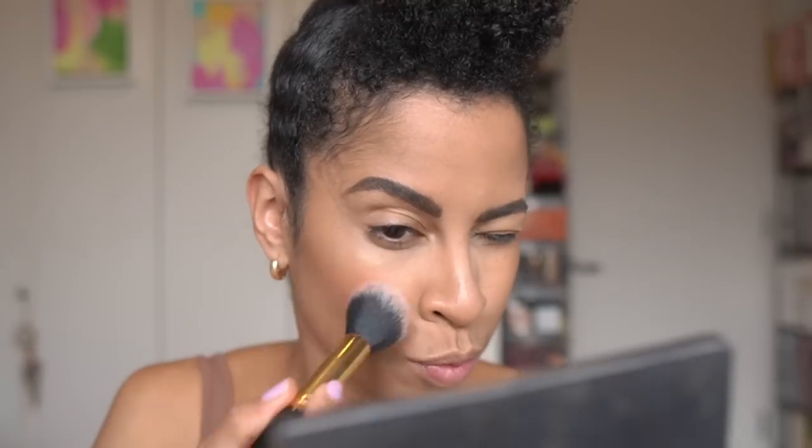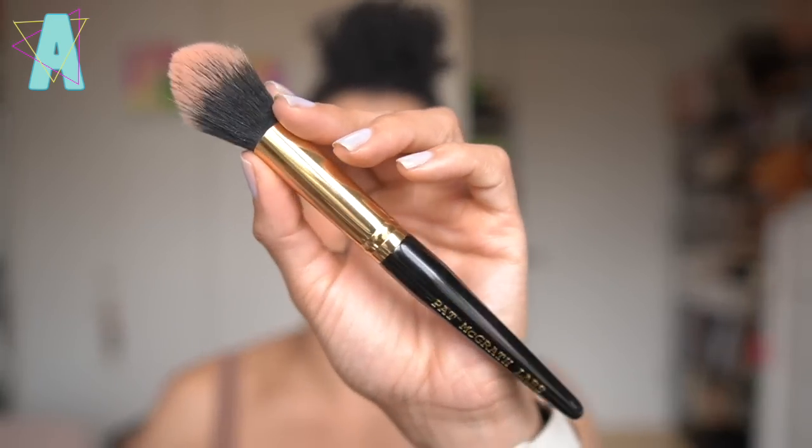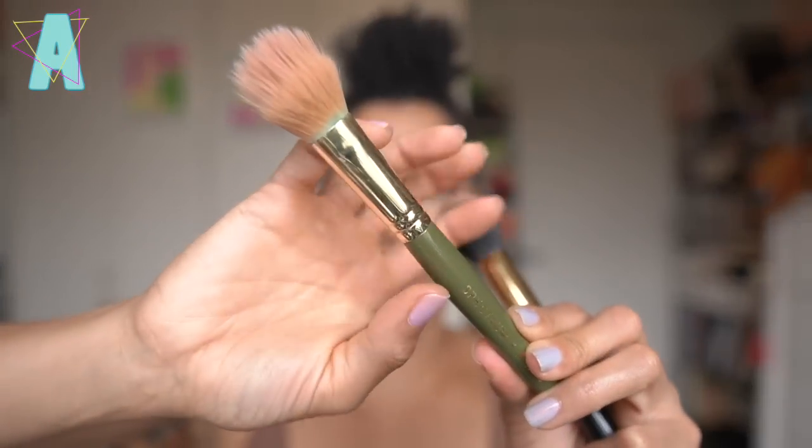For the cheeks, I applied Danessa's Blurring Balm Flush in the shade Jubilee, because the Pat McGrath Legendary Glow Color Balm Blush Sticks technically don't belong in this video — you'll see those in the June video. A brush that came in clutch for both the Color Balm application and the Blurring Balm Flushed application is the Pat McGrath Labs Divine Blush Brush. It's a synthetic brush — long-bristled and tapered. When you tap off the product from the pan, it lays it on seamlessly and evenly, picking it up more evenly than some other brushes.